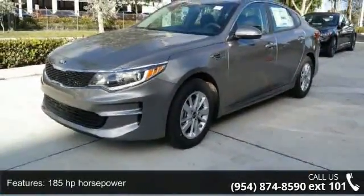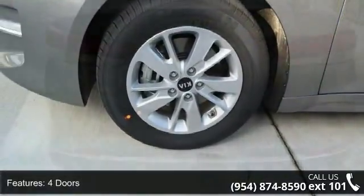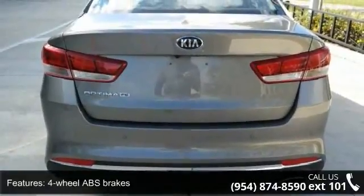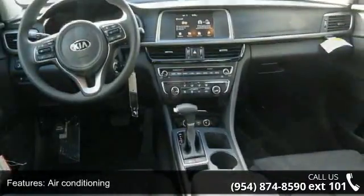This vehicle's top features include 185 horsepower, 4 doors, 4-wheel ABS brakes, air conditioning, audio controls on steering wheel, automatic transmission, Bluetooth, clock, in-radio display, cruise control, and dust sensing headlights.